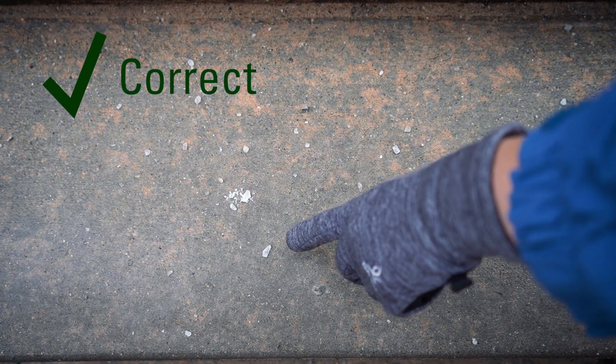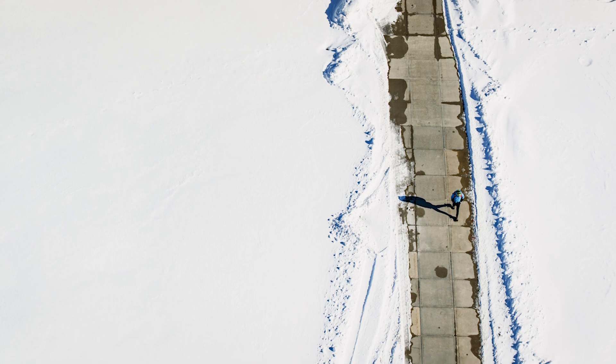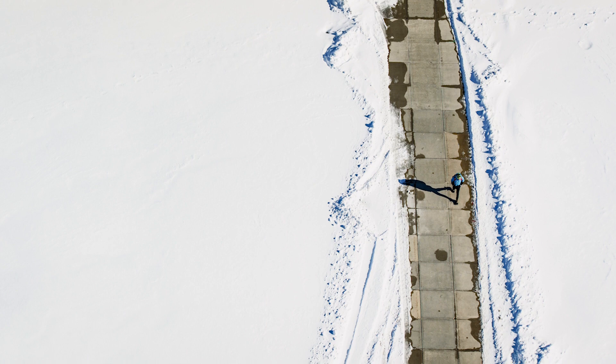Other weather conditions will affect how and when you apply salt. If it's a warm day and the sidewalk or steps look wet, you don't need to apply salt because the sun is doing the melting. If it is an average winter day, salt will work fine to melt ice. But on a very cold, below-zero day, salt may not work. To decide what salt to use, you need to consider the temperature of the air and the temperature of the pavement. If the sun is out, it can warm up the pavement, so the ground can be warmer than the air.